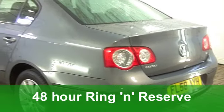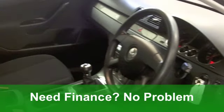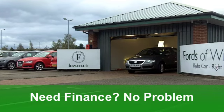This one from 2008 is a 1.9 diesel edition, which has only done about 14,000 miles — hardly anything. It does look nice too with its metallic grey paintwork.